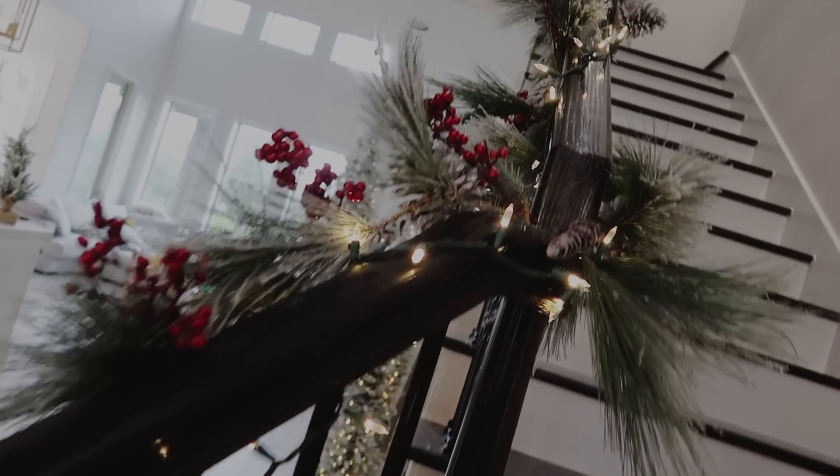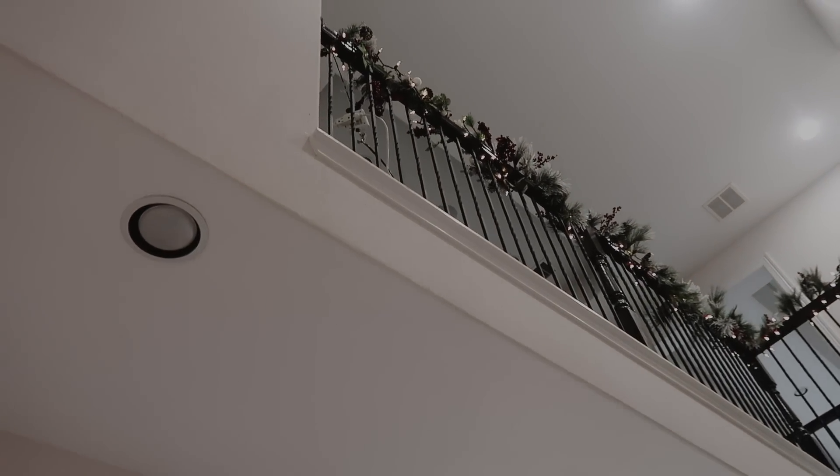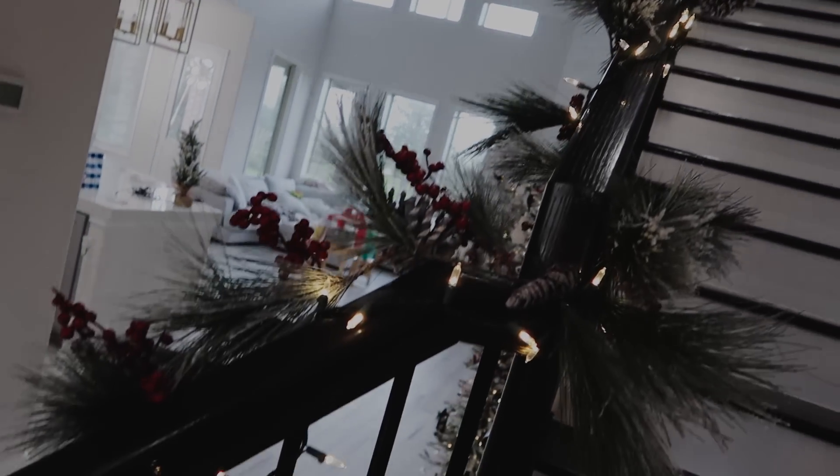So this is our staircase, guys. This is our first year adding some decor on our staircase and I'm really digging it. It looks really good and festive.